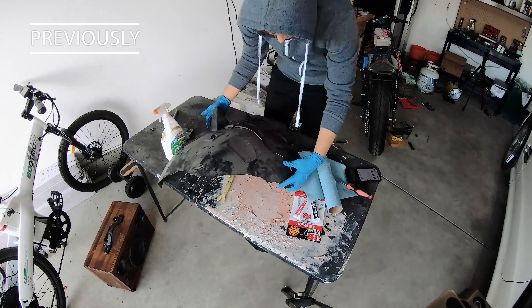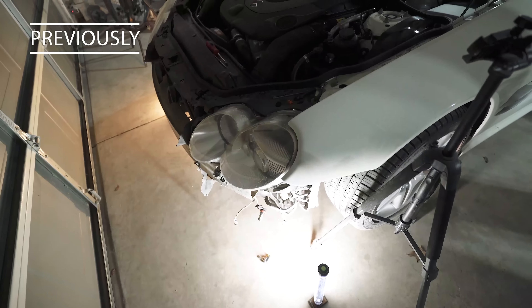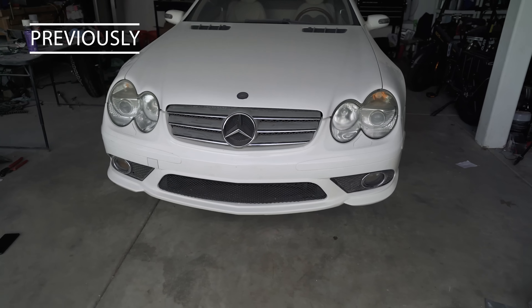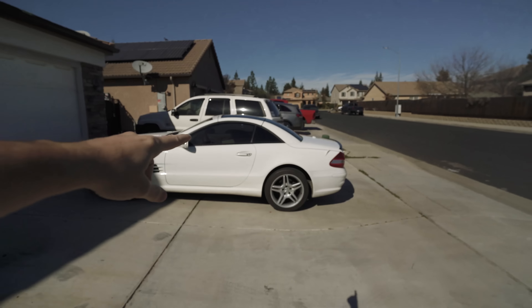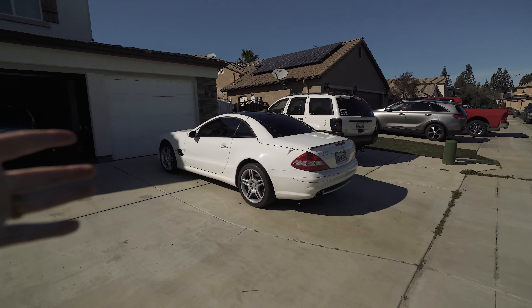Previously on the channel — it looks like the bumper was never even damaged. Hey guys, welcome back to the channel. Today we have something super exciting, at least for me. We're gonna get a new exhaust on this thing, hopefully. So let me give you guys a cold start before we actually head out.